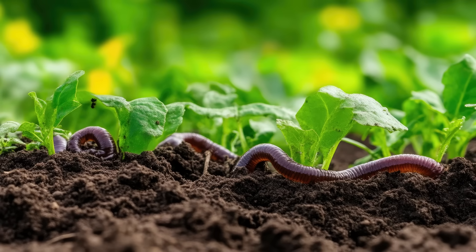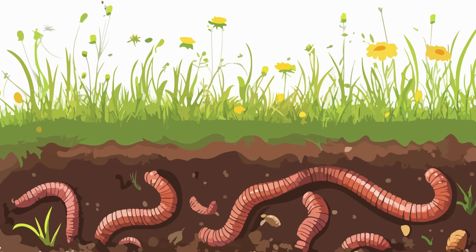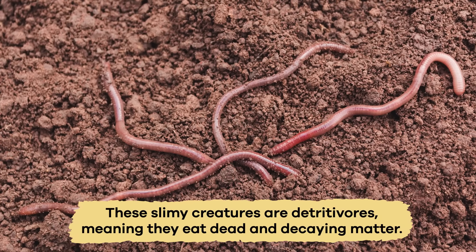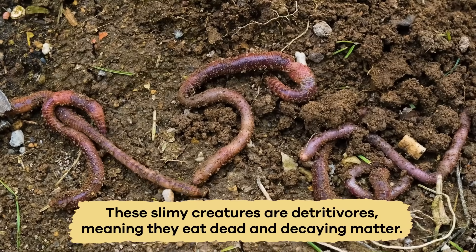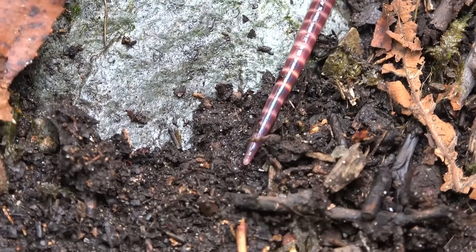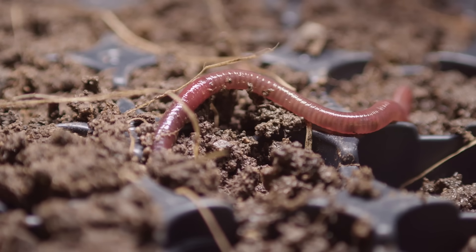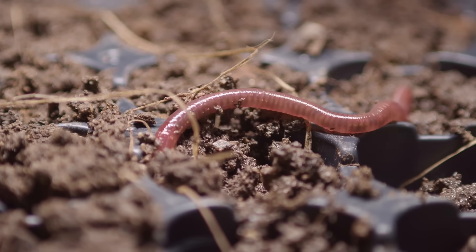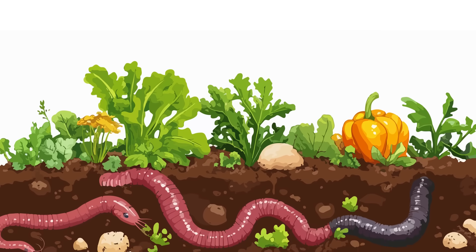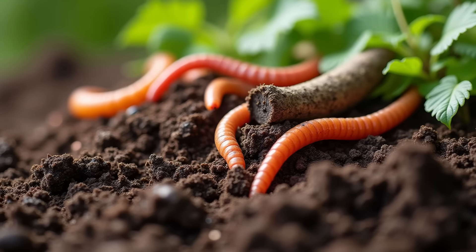This process helps turn dead plant material into nutrient-rich soil, which is great for plants. These slimy creatures are detritivores, meaning they eat dead and decaying matter. They never need to catch their food like other animals since it's all around them in the soil. By constantly eating and moving through the soil, they help break down organic material and mix it into the ground, creating a healthy environment for plants to grow. This process is called vermicomposting and is often used in gardens to improve soil health.